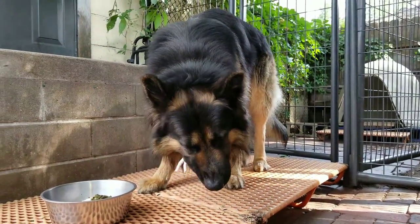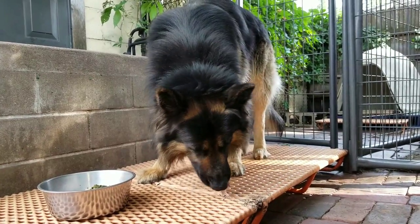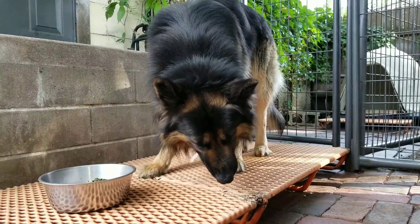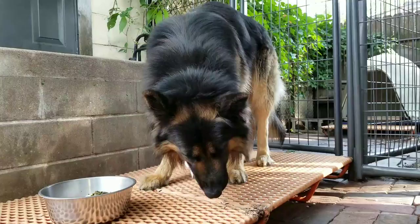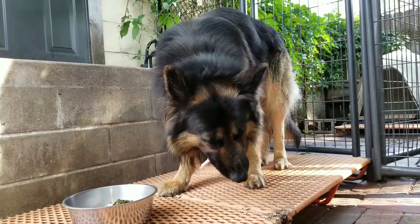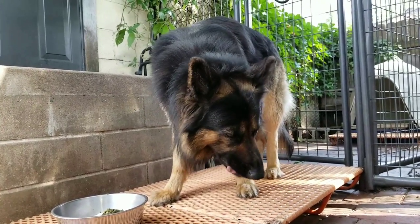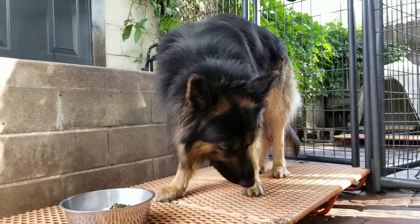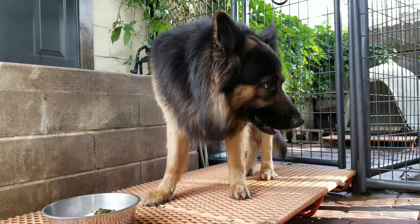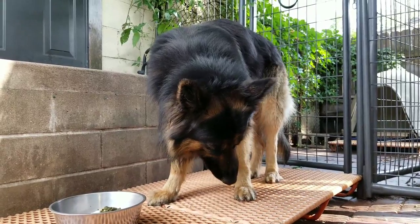I feed my dogs what's called the BARF diet. BARF is an acronym that stands for Biologically Appropriate Raw Foods. It is a diet that was created by Dr. Ian Billinghurst. He wrote a couple of very good books on the topic: Give Your Dog a Bone, and Grow Your Pups with Bones. I'll provide links in the video description if you want to learn more about the books.